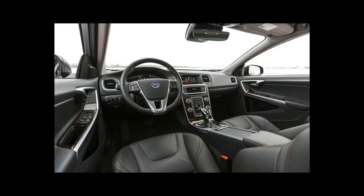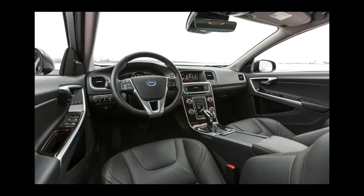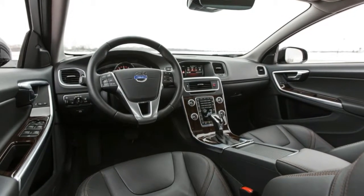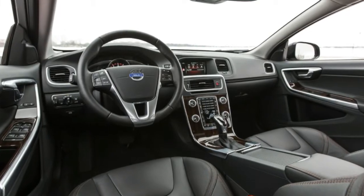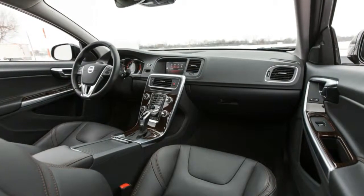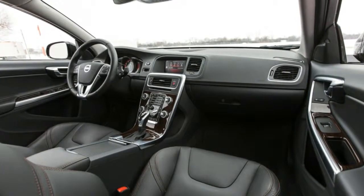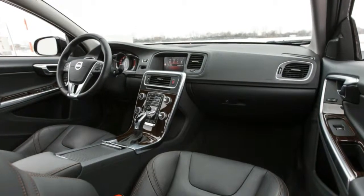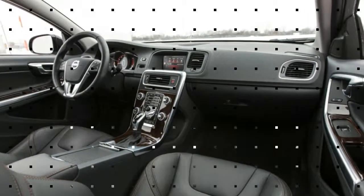The Cross Country is otherwise the familiar S60 dressed up for bushwhacking, with all-wheel drive, hill descent control, black fender extensions, skid plates front and rear, and a suspension raised to provide 7.9 inches of ground clearance. That figure is 0.8 inches less than what Jeep touts for the Renegade Trailhawk and Subaru for the Forester.